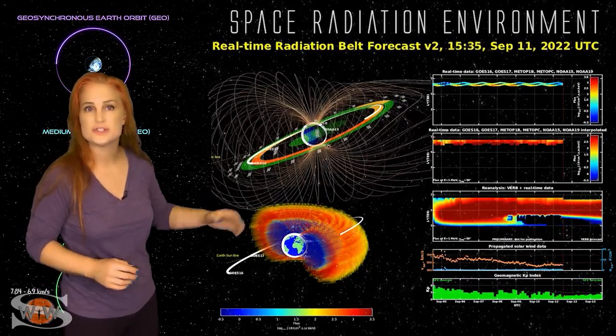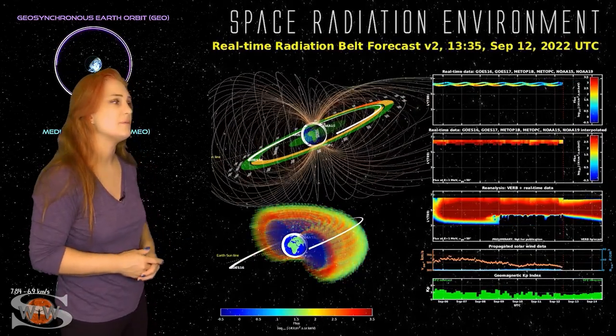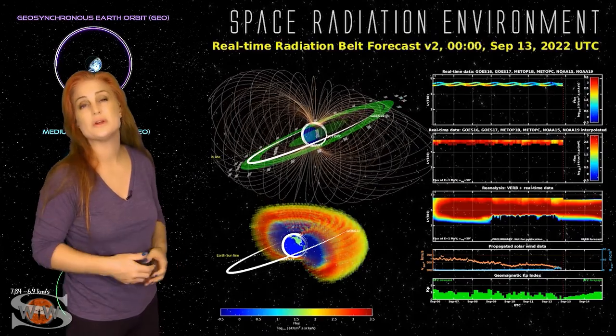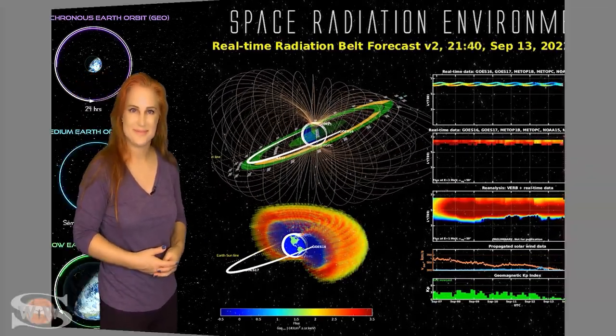Meanwhile, we expect that these conditions will continue over the next few days and possibly increase a little bit more simply because we have new regions that are going to be rotating into Earth view over this next week. For more details on this week's space weather, including how the fast wind from that coronal hole might affect you, come check out my channel or see me at spaceweatherwoman.com.